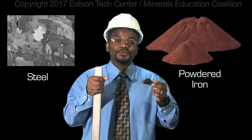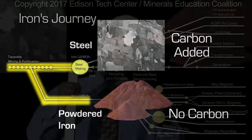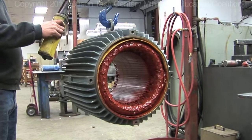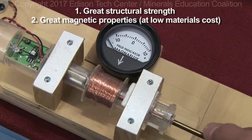After processing, the two main forms of iron are on their way for future use. But what makes this metal special for electrical products? Iron does two jobs at once: it is strong and provides structure, and it has special magnetic properties.